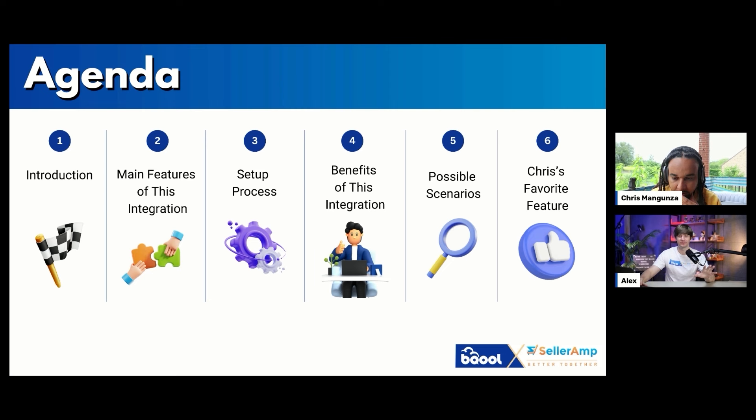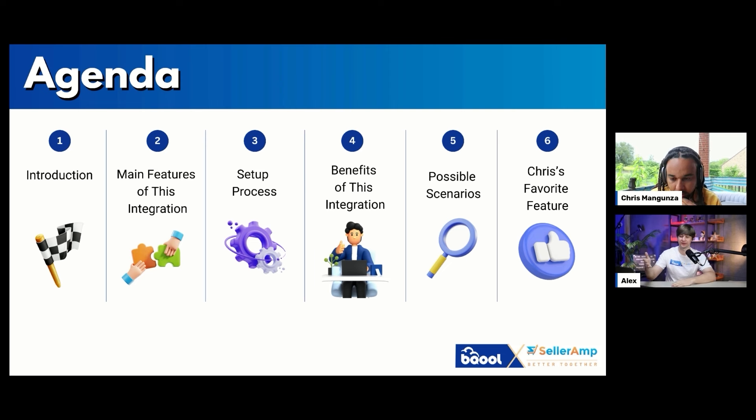So here's the outline for today's agenda. First we're going to talk about this integration. Then we'll show the main features. Then we'll go through the setup process. After that, we'll talk about the benefits and possible scenarios, and maybe your favorite feature, because I think this integration is really useful.